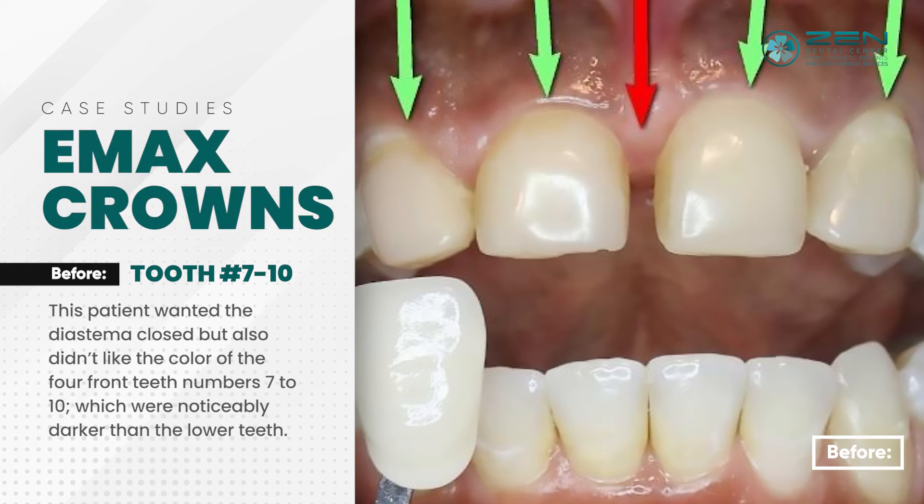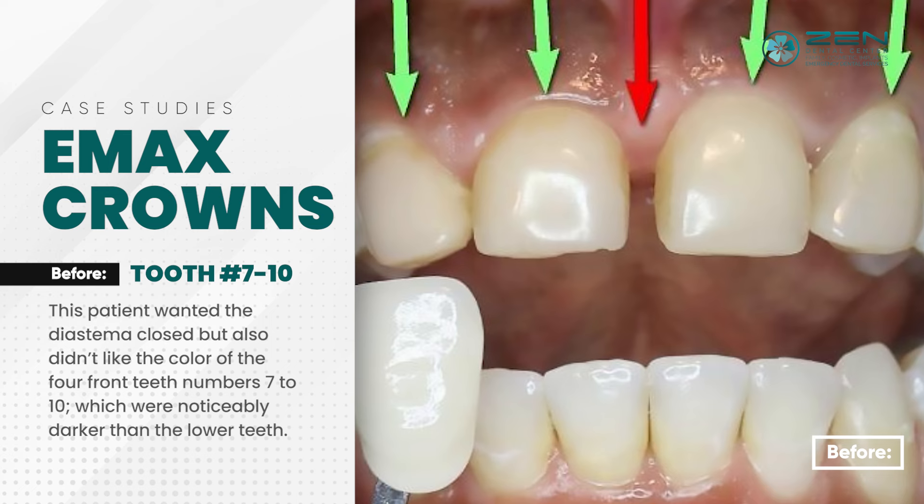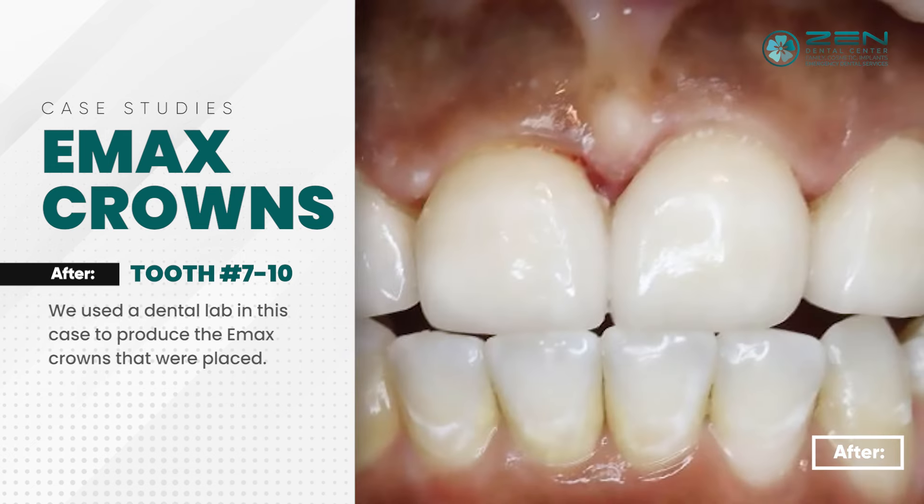Emacs crowns on tooth numbers seven to ten. This patient wanted the diastema closed but also didn't like the color of the front teeth numbers seven to ten, which were noticeably darker than the lower teeth. We used a dental lab in this case to produce the Emacs crowns that were placed.